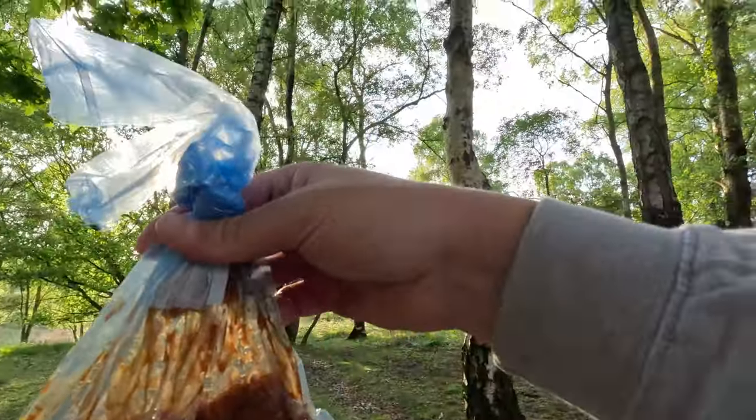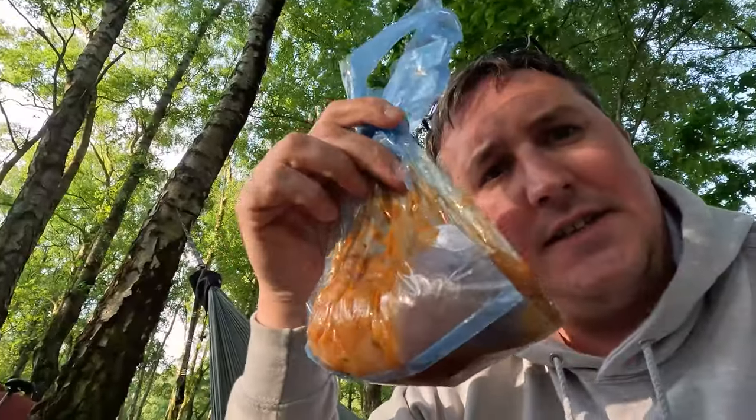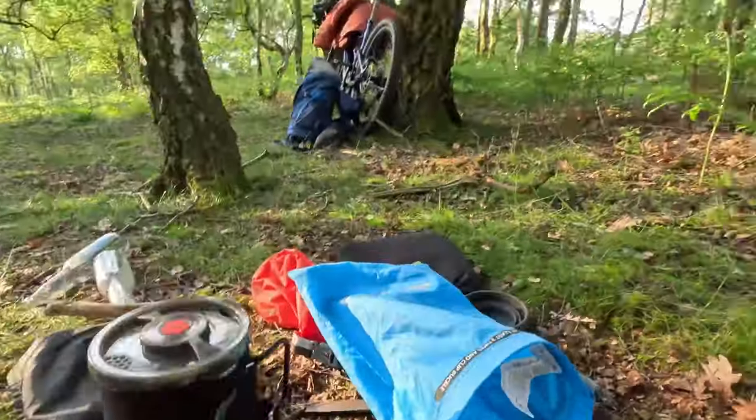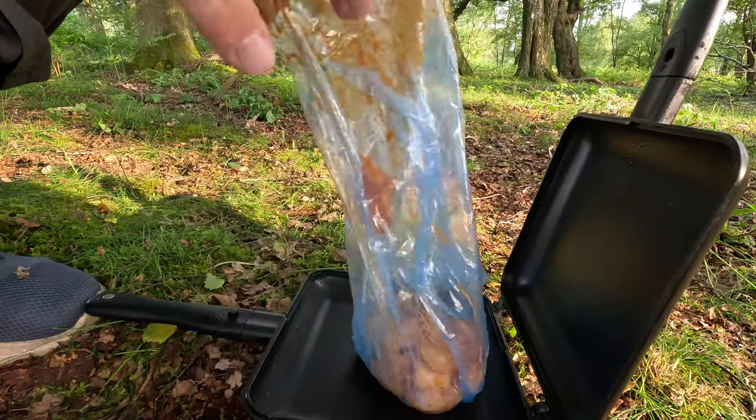I just wish you could smell this right now — chicken tikka, a couple of pita breads and some cheese. I'm a bit limited for space.